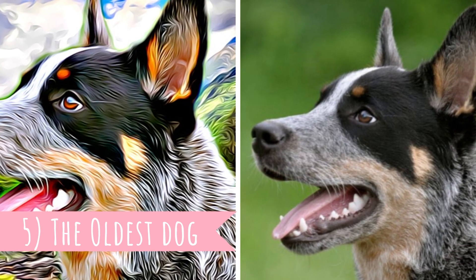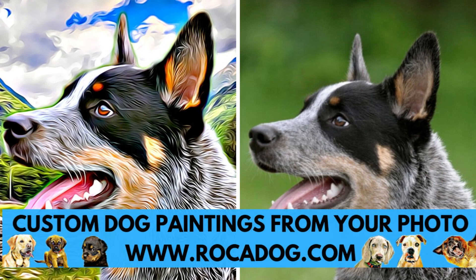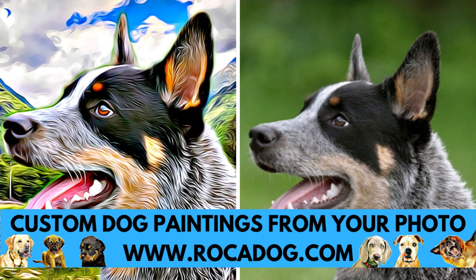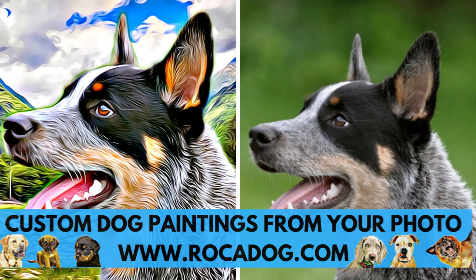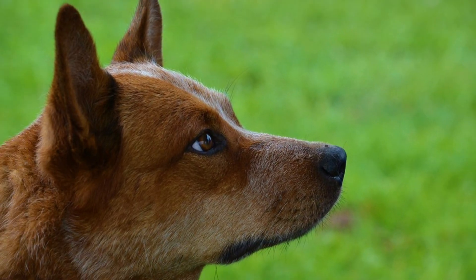Number five: the oldest dog. The Australian Cattle Dog has a great average lifespan of 12 to 15 years. But in 1910, an Australian Cattle Dog named Bluey was born and he lived for an incredible 29 years and five months. It's believed that this is the oldest dog to have ever lived.